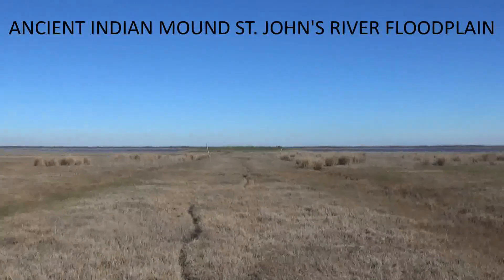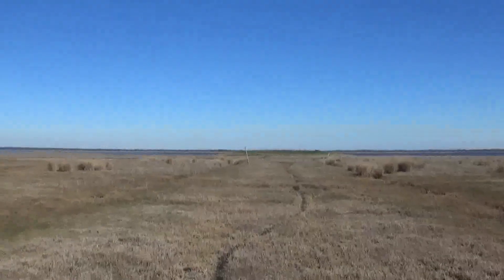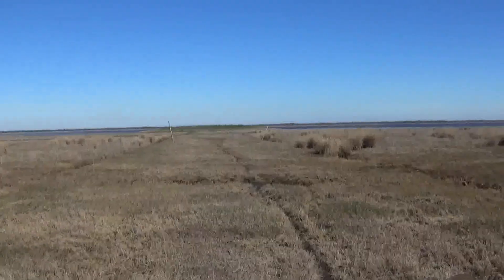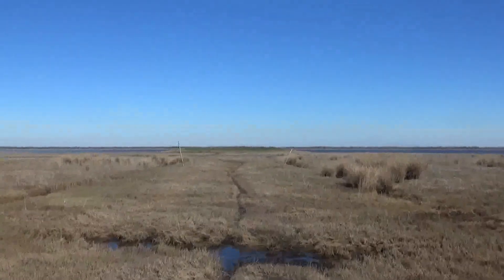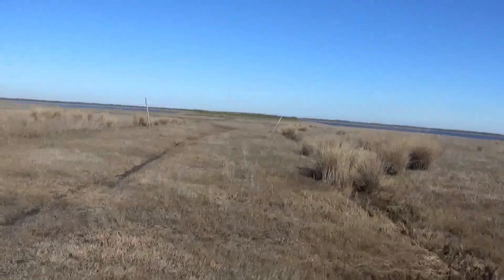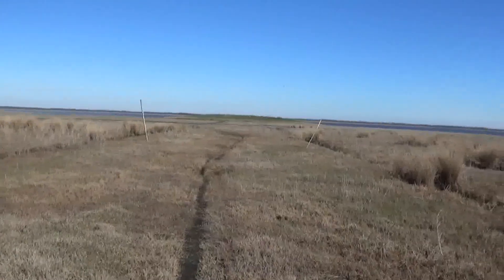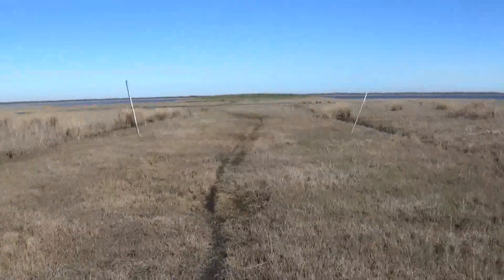I'm approaching a Native American mound on the St. John's River here. Probably a mound left over from the Alleyes people or some other tribe. Multiple tribes moved up and down this river with territorial change throughout the years. The last time any Indians lived in this area was around the time soon after the Spanish and French contact with the Native American populations.